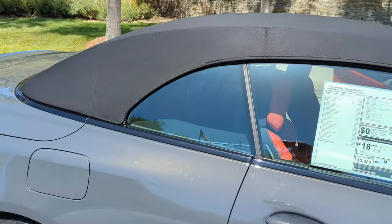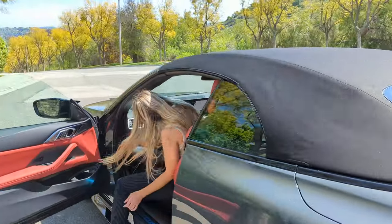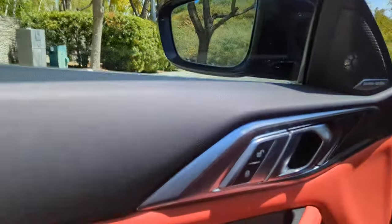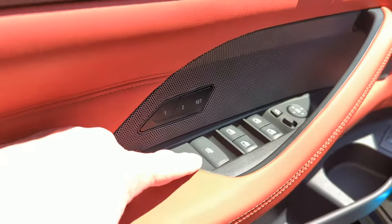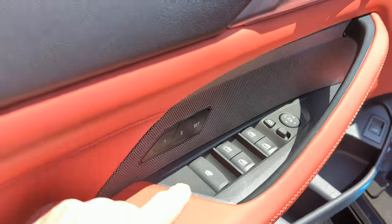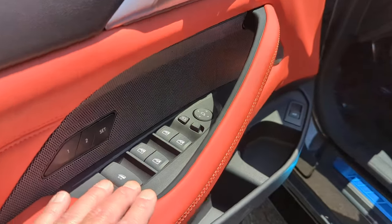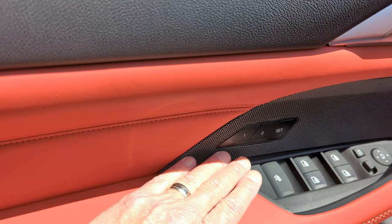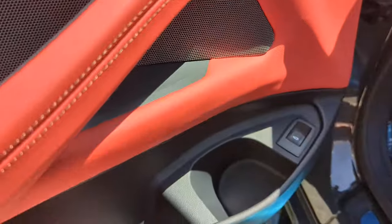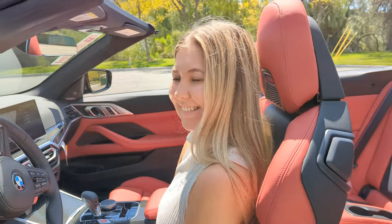In Southern California, why would you ever have the top up? While Erica puts the top down, let me show you some features. This button here is one single button for the driver to put all four windows down. You've got all the standard adjustments, auto-folding mirrors set up in the memory, a button for that, seat memory right here, a great place for water bottles, trunk release, and more storage. And we've got Erica sitting in these awesome M seats with the neck warmers.